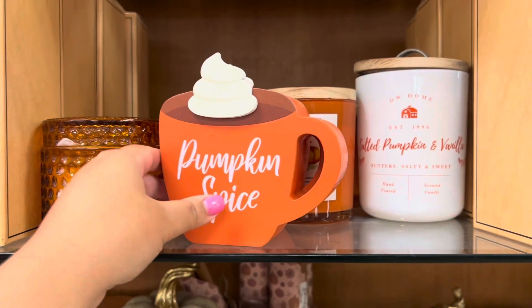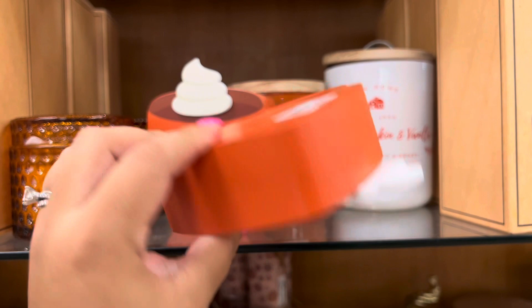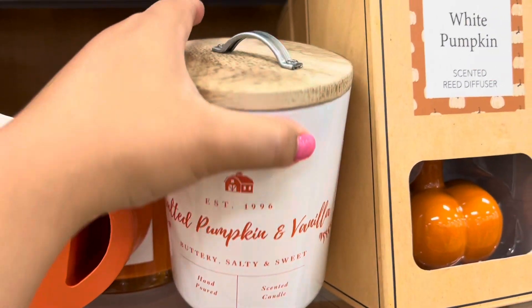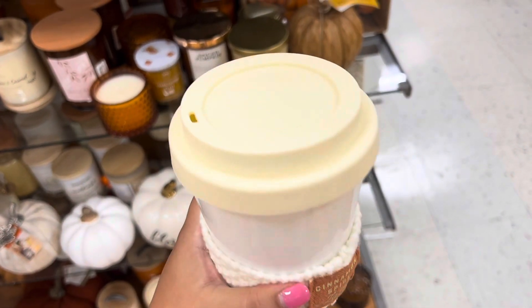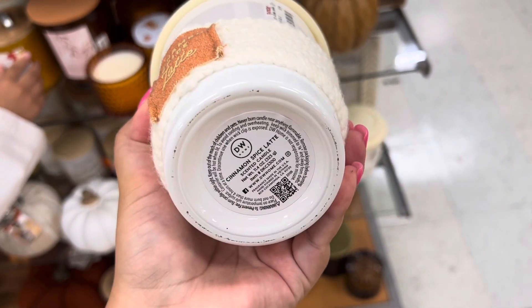Okay let's look at the little signs that they have. This one is the cutest — it's really thick too, I love putting these in my kitchen. They have the Salted Pumpkin and Vanilla by DW Home. These candles are literally my favorite. And this one is definitely coming home with me — it's like a little latte cup candle. It smells amazing.